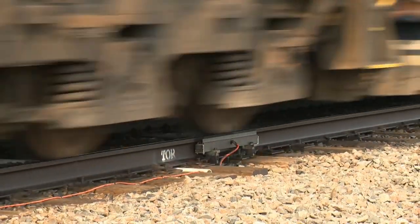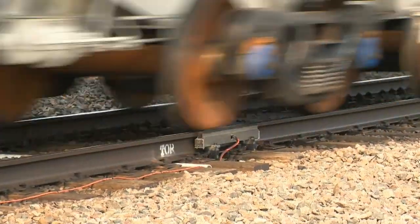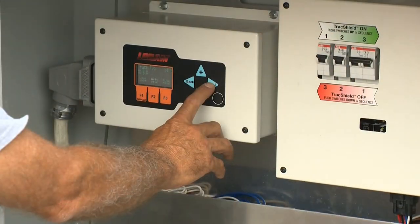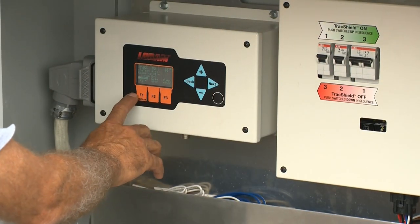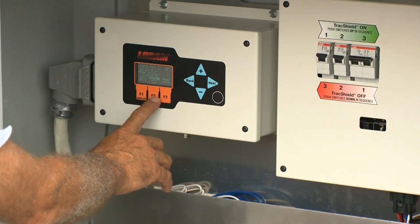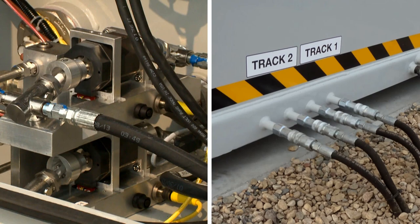For example, a certain number of axles can be skipped, ensuring the lead locomotives don't have friction modifier applied to their wheels. Application intervals, amounts dispensed, and directional settings can also be customized to fulfill requirements. To further ensure accurate dispensing to each rail, individual pumps control the left and right output.